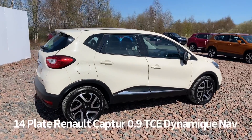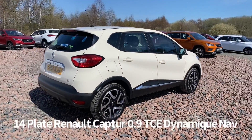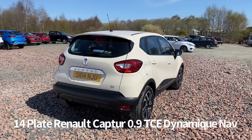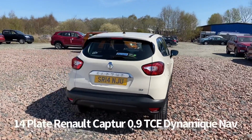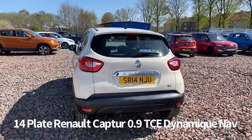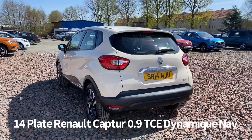It's a one owner from new car with full service history, and it's only £30 per year for road tax at current rates. It will be supplied with a six month parts and labour warranty when it's sold, with the option to upgrade that to one or two years, and it's covered just over 36,000 miles.